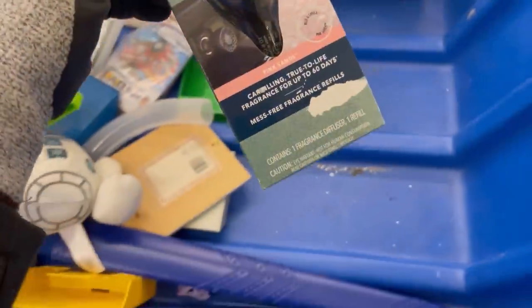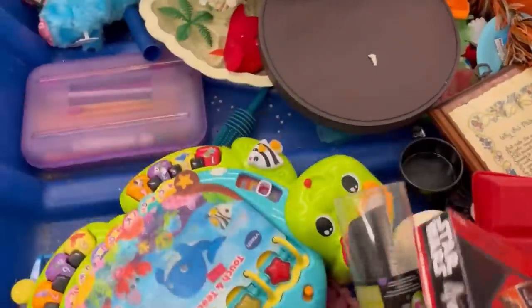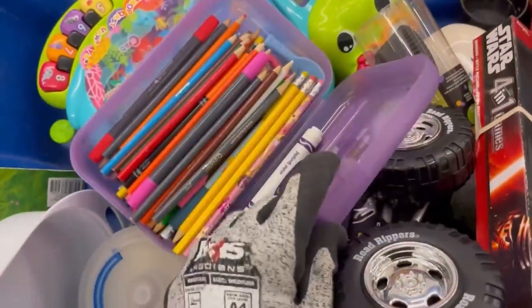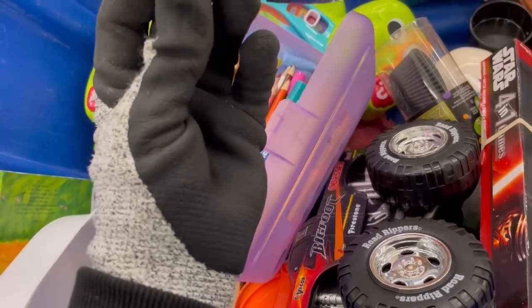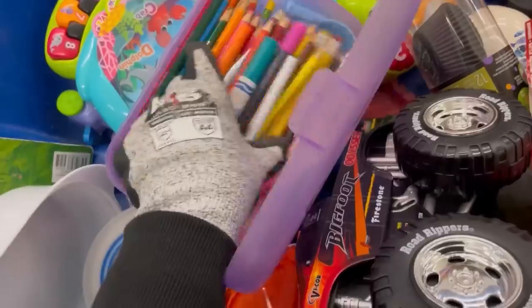That plush — not grabbing that one. A lot of times with white plush I'll just skip them because they are dirty and I do not want to clean them. If it's a big money Bolo I'll probably grab it and take the time, but a lot of times I'll just leave anything white or cream behind. Pencil cases — I do check them. I'm looking for Lisa Frank or vintage advertising, stuff like that. I did pick up this pen and gave that to my husband — he likes those pens and pencils.